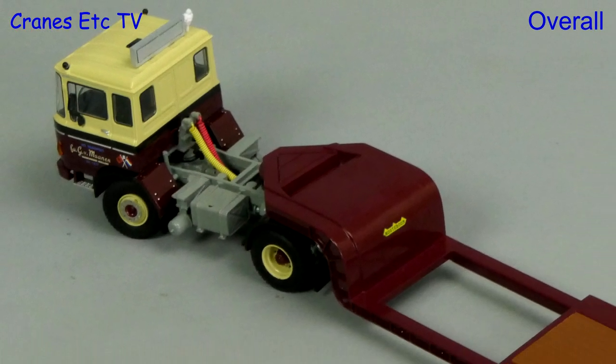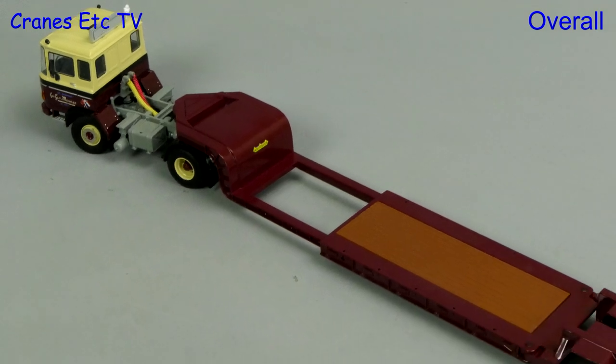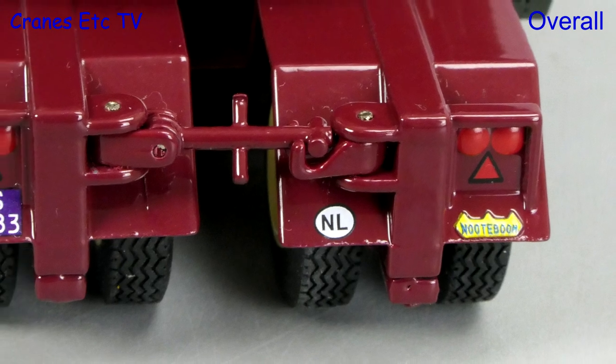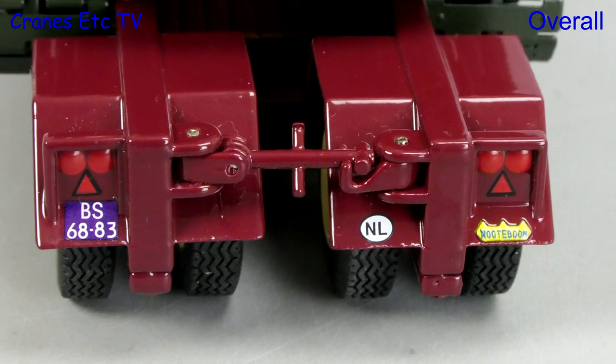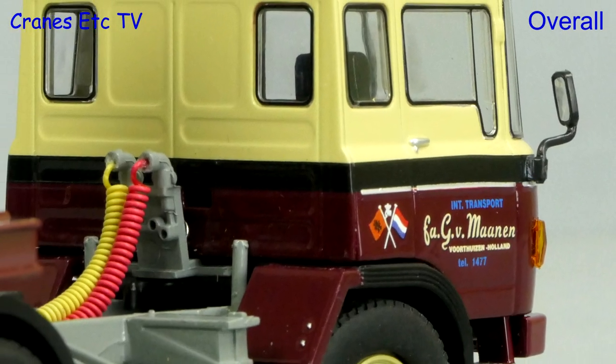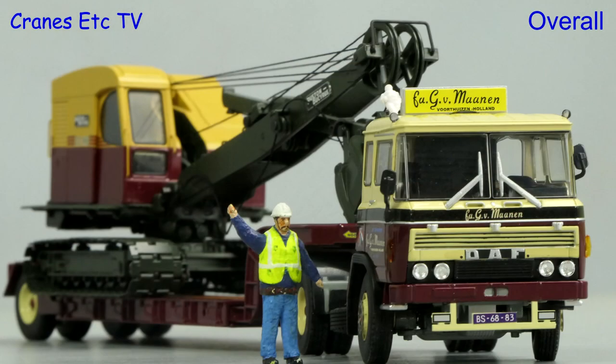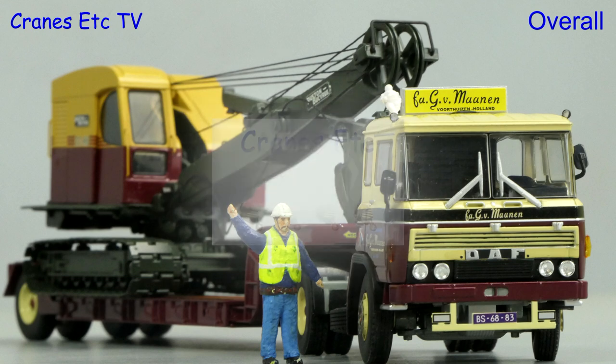Models of historic equipment are a welcome change from the new stuff, and this old DAF and trailer is a nicely executed model. The detailing is of a high standard and there's some nice functionality too — it's a nice limited edition package. So if you want a bit of history, this one is very good.